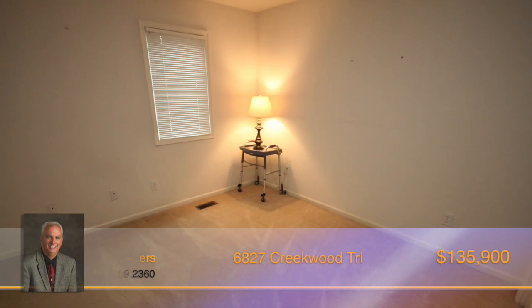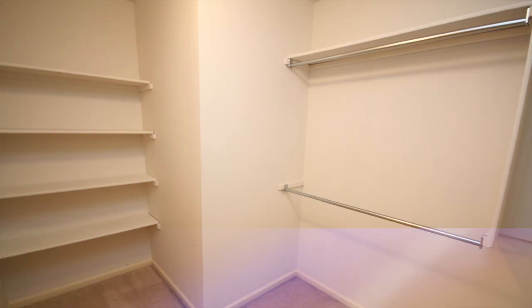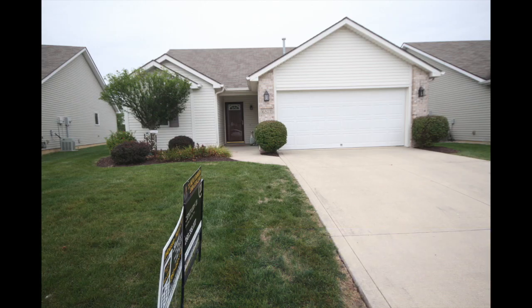Located near trails, shopping and schools, this comfy home is perfect for any homeowner. Call Kent Bowers for more information today.